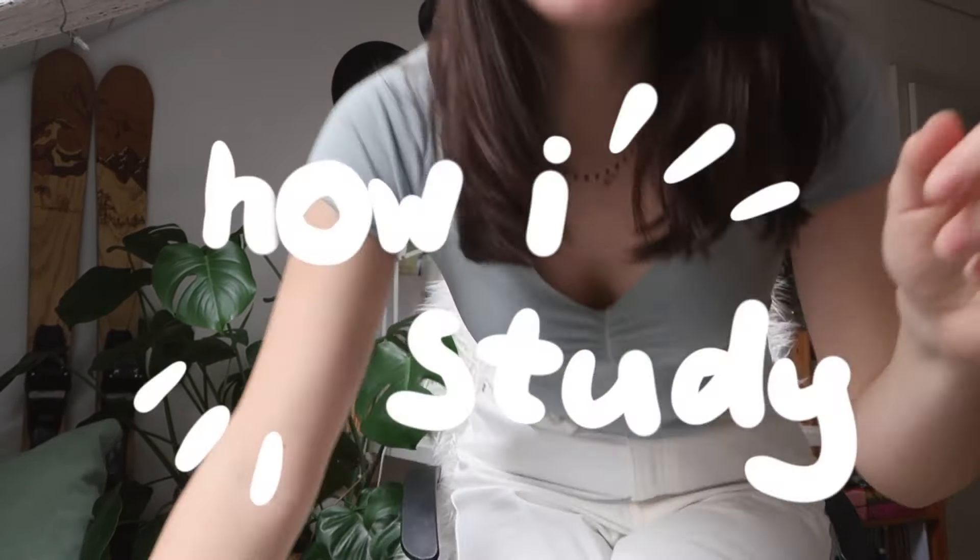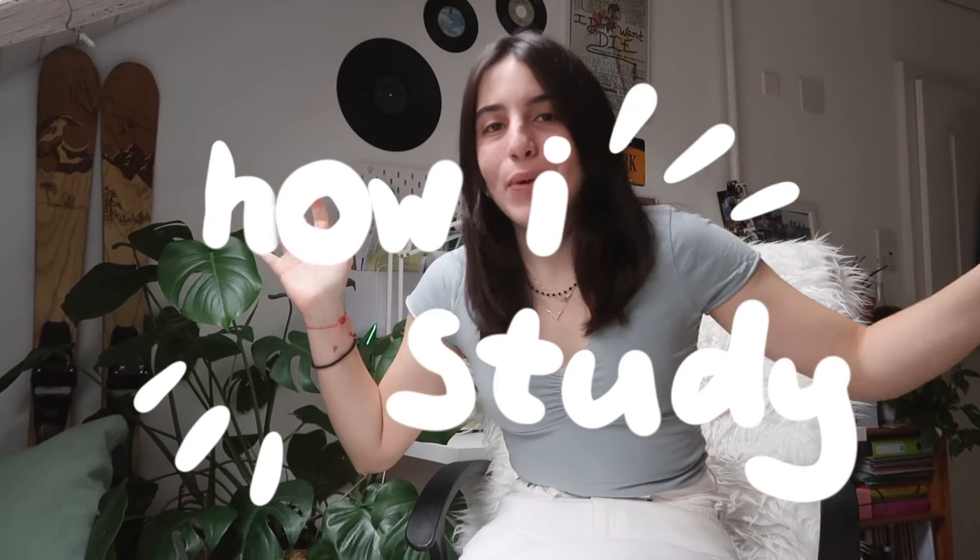Hi guys, welcome back to my channel! Last week I uploaded a video talking about quarantine, corona, and my exams. Thank you so much for the support, your comments, and your DMs — I wasn't expecting that kind of response to the video and I'm so thankful.